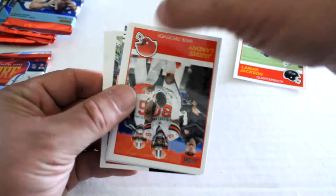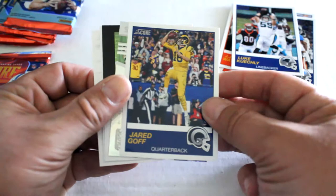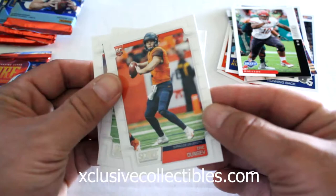Looks like more of a retro design out of this year. We've got Lamar Jackson, Jarvis Landry, J.J. Watt, DeMarcus Lawrence, Theo Riddick, Keelan Cole, Jared Goff foil insert, Jimmy Garoppolo — always mess his name up — Ed Oliver insert, which actually looks more like a base card, Eric Dungey, Zach Allen, and Devin White. Moving on to our second pack.